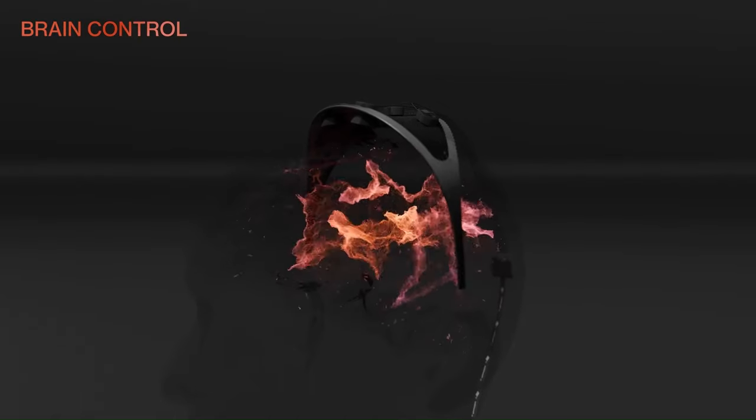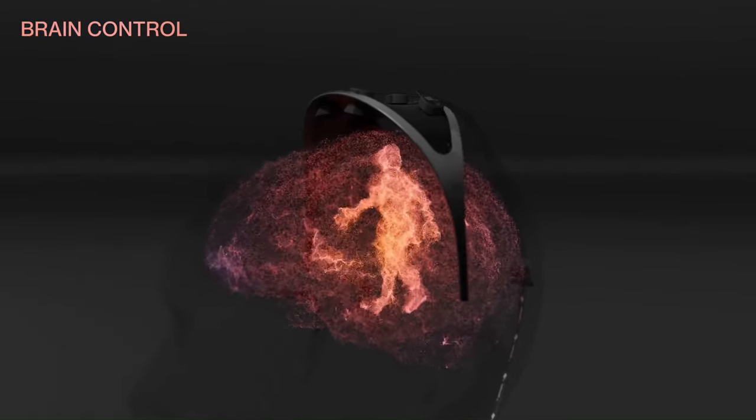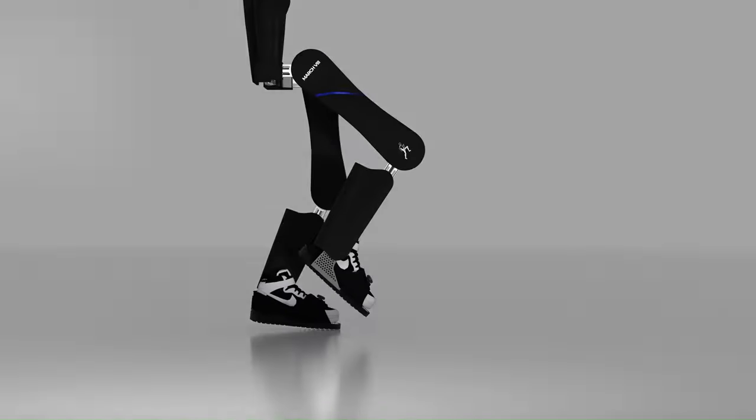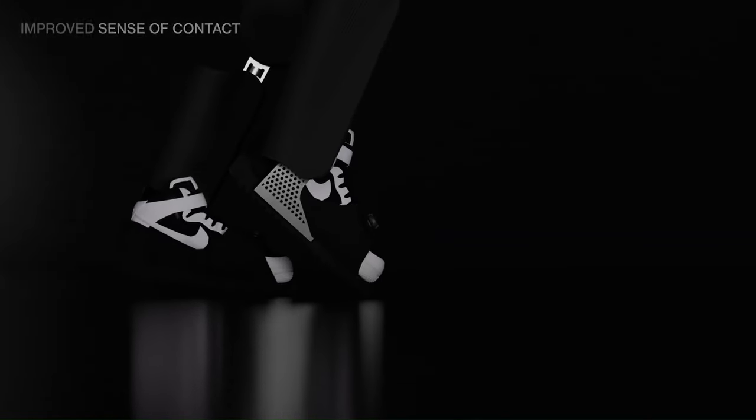The March 8 also incorporates a brain-computer interface, which allows the user to control the exoskeleton with their thoughts. It has the potential to improve the quality of life for people with paraplegia by allowing them to regain some of their mobility and independence.